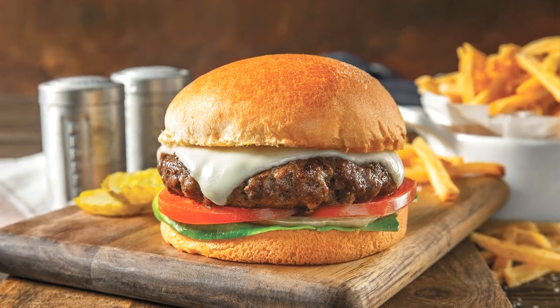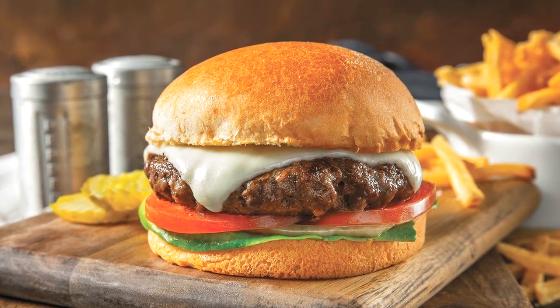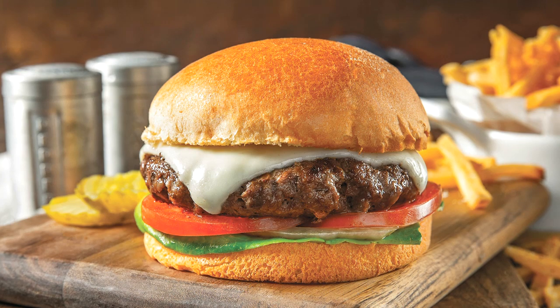Does this look good or what? Now all you have to think about is how your team is going to prepare and top these, and then sit back and enjoy all the rave reviews.